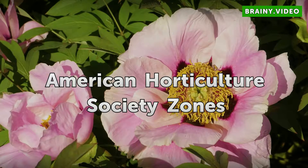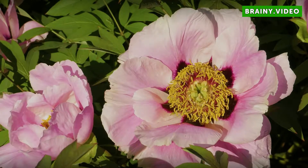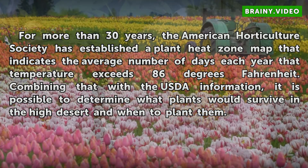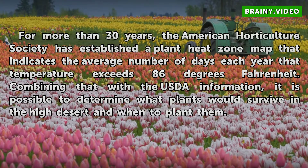American Horticulture Society Zones. For more than 30 years, the American Horticulture Society has established a plant heat zone map that indicates the average number of days each year that temperature exceeds 86 degrees Fahrenheit. Combining that with the USDA information, it is possible to determine what plants would survive in the high desert and when to plant them.